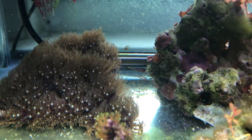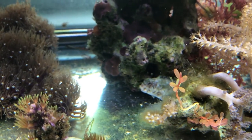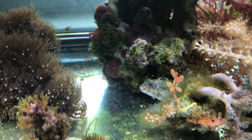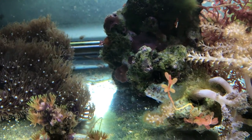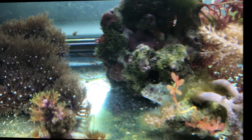Maybe these fish do eat Aptasia. There he is right there. I will definitely keep my eyes open and find out what happens. That's kind of an interesting coincidence, I think.